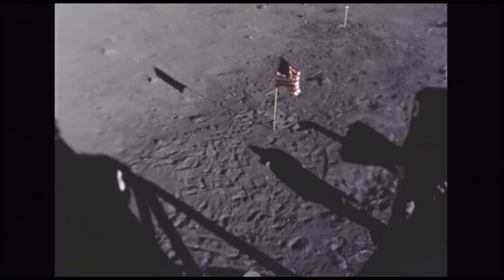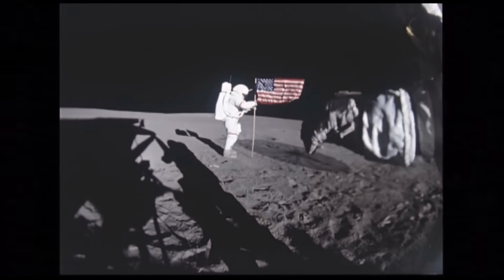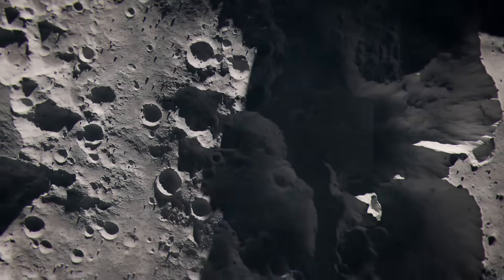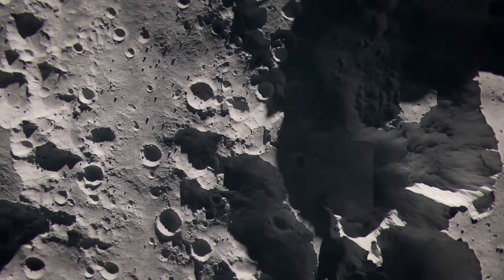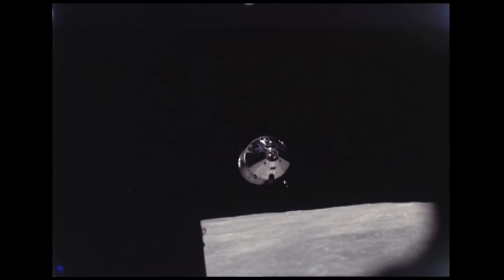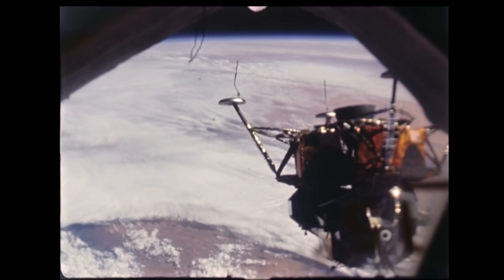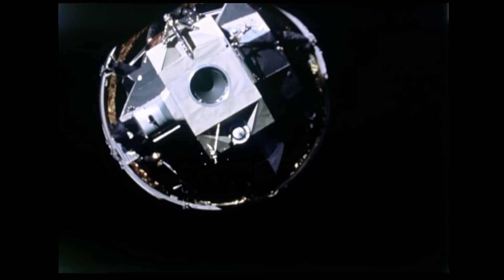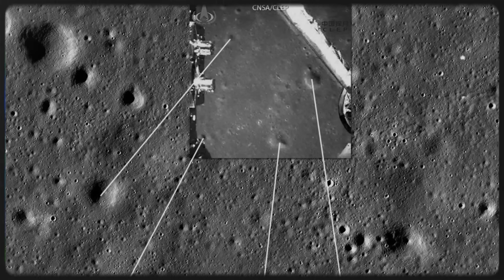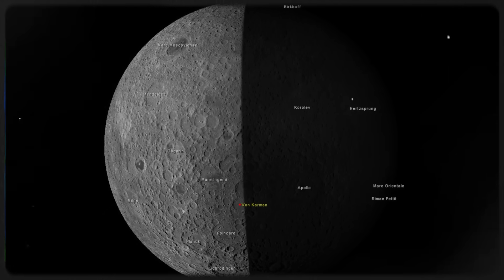Maintaining communication with Earth during a far side landing is difficult because the moon blocks radio contact, cutting the spacecraft completely off from humankind. However, the Chang'e 4 worked around this issue with a relay satellite. Even still, radio signals needed to cross a greater distance, resulting in the round-trip communications delay being lengthened. Any far side lander or rover, including the Chang'e 4, needed to choose its landing site and avoid hazards without any help. On January 3, 2019, the Chang'e 4 landed on the Von Karman crater within the moon's South Pole Aitken Basin.